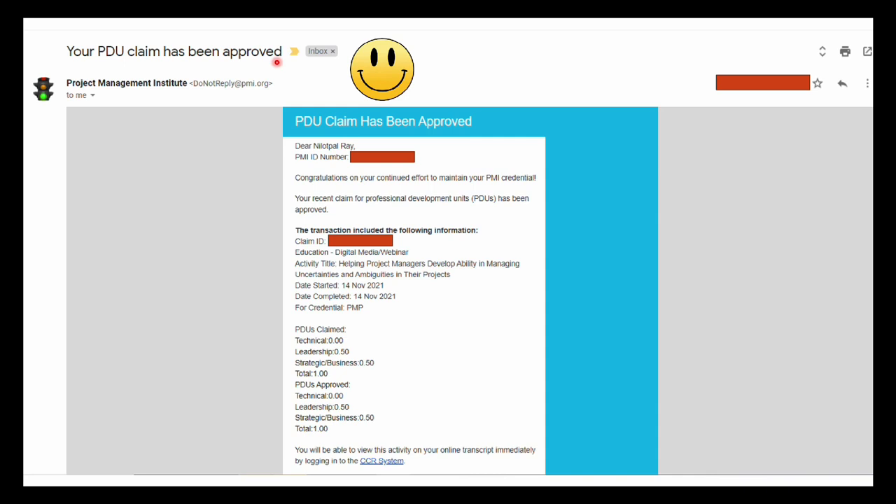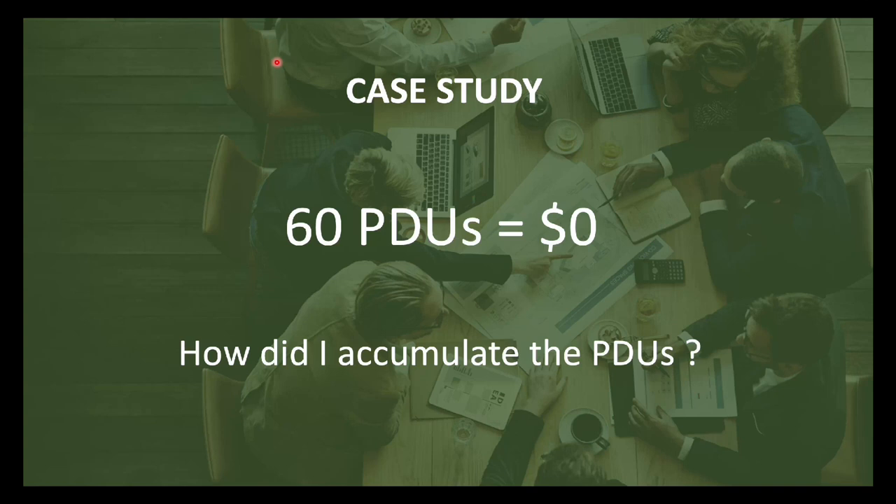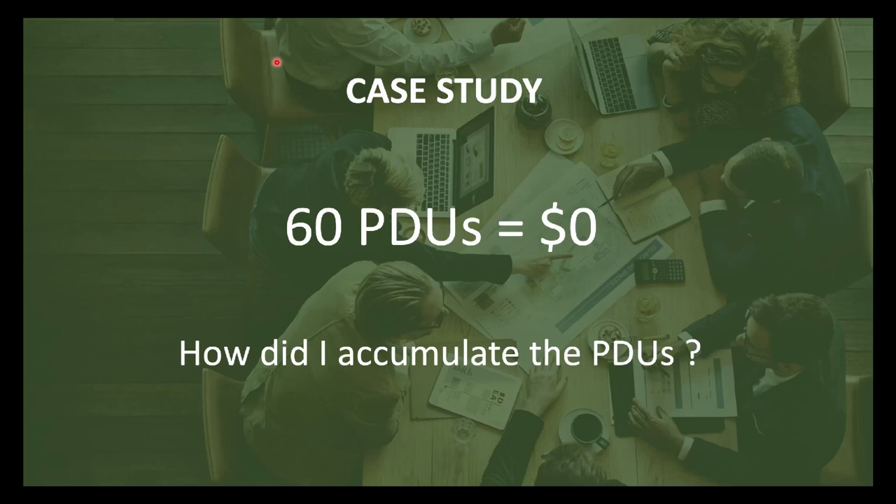Now, delivering my promise — how did I accumulate all 60 PDUs without spending a penny? The majority of my education PDUs came from watching free project management videos on projectmanagement.com. Next, I reported my time for reading PMBOK edition 7 when it was published — and that reading activity was after I had passed the exam.